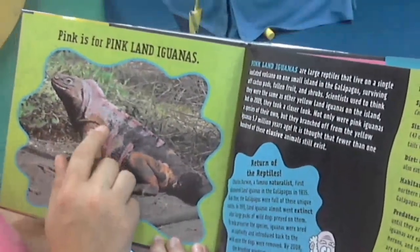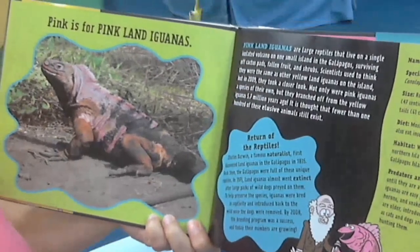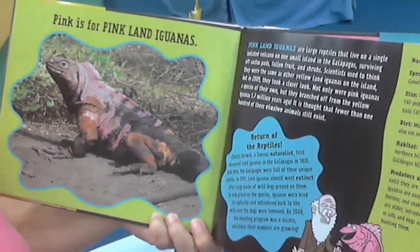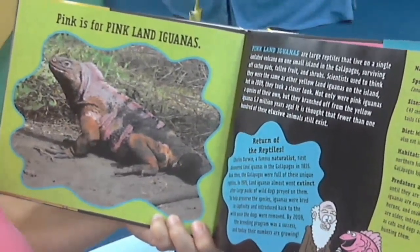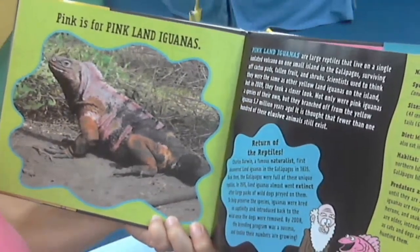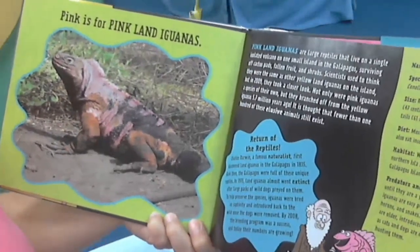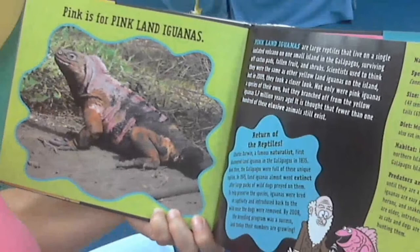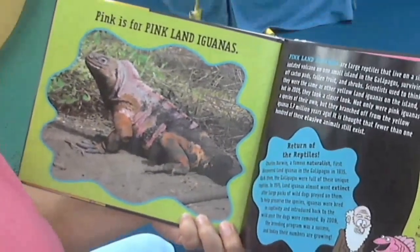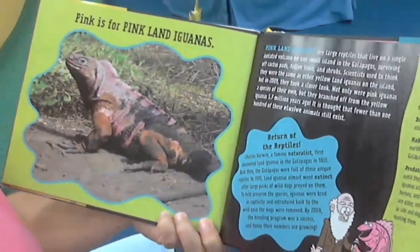Pink is for pink land iguanas. Pink land iguanas are large reptiles that live on a single isolated volcano on one small island in the Galapagos, surviving off cactus pads, fallen fruit, and shrubs. Scientists used to think they were the same as other yellow land iguanas on the island, but in 2009 they took a closer look. Not only were the pink iguanas a special species of their own, but they branched off from the yellow iguanas. It is thought that fewer than 100 of these elusive animals still exist.